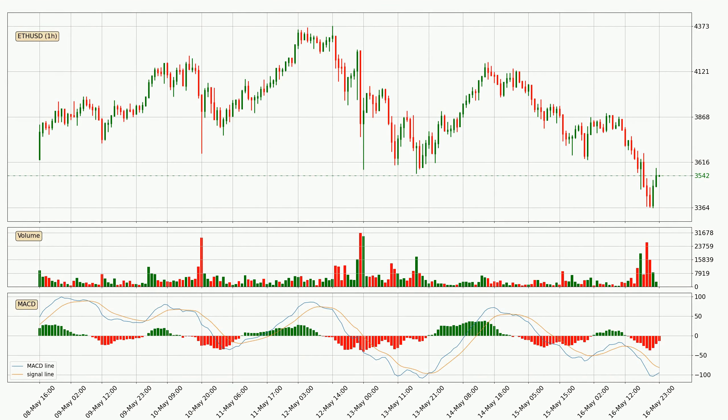Jumping to the hourly MACD, the trend is currently going down because the MACD line is below the signal line. However, the MACD histogram shows that the momentum is currently shifting to the upside, and it could be expected that the price will consolidate for some time. You should wait to see if the MACD line will cross the signal line, which will be bullish.